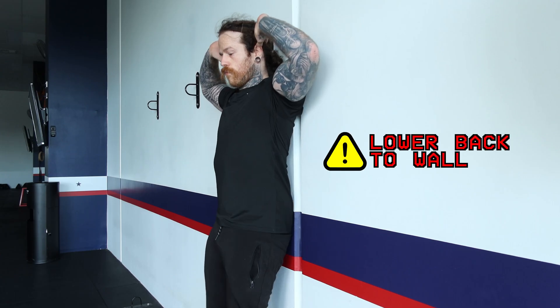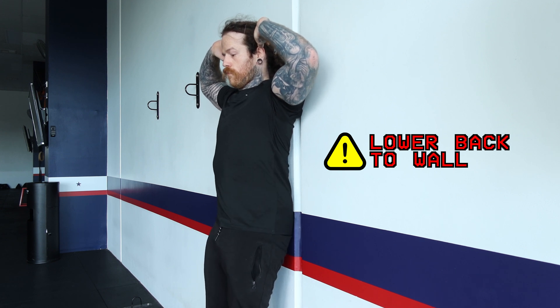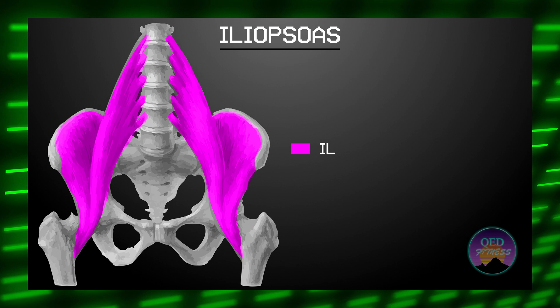Once you are comfortable doing this on the floor, the next step is to do it against a wall. Once we have this movement under control, we can stretch the hip flexors effectively. We are going to start by stretching the iliacus and psoas, which are grouped together and called the iliopsoas.